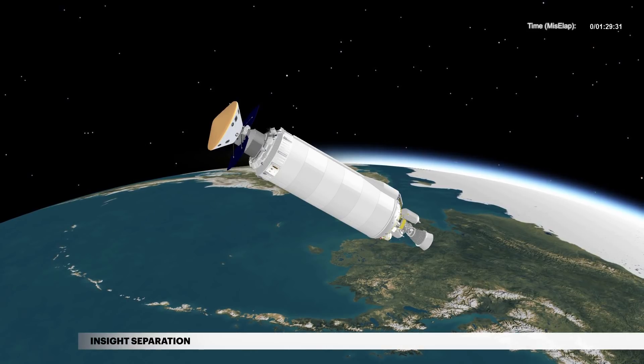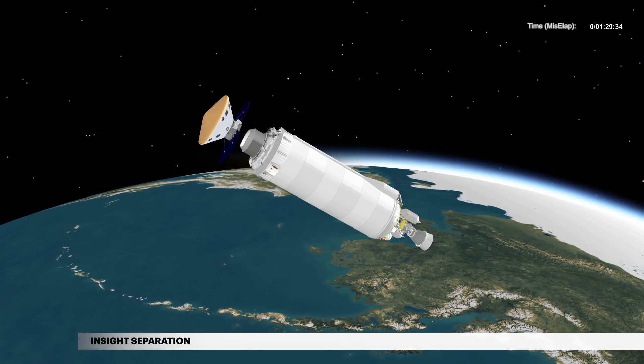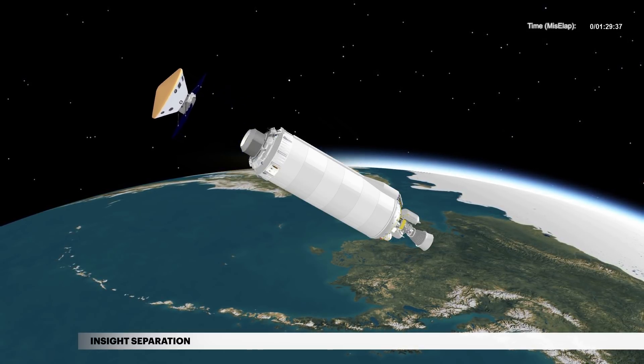At 1 hour, 28 minutes and 40 seconds, Centaur releases NASA's InSight spacecraft on its journey to Mars.